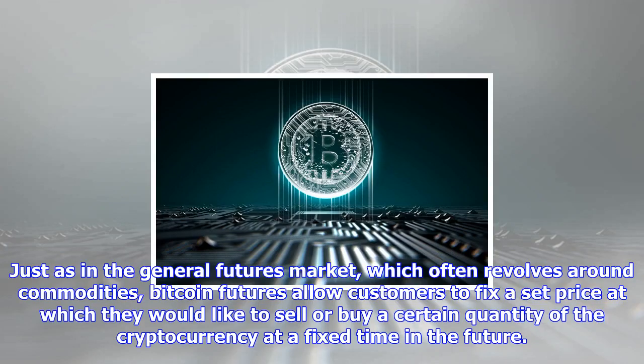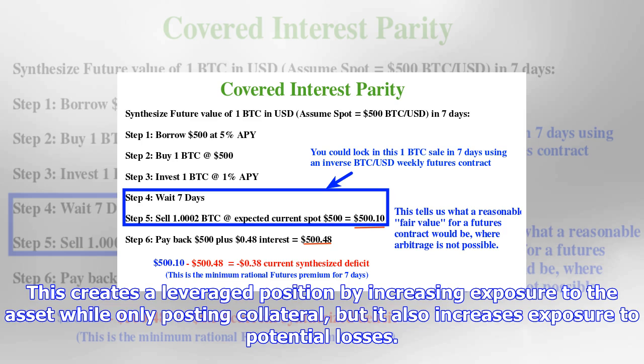Just as in the general futures market, which often revolves around commodities, Bitcoin futures allow customers to fix a set price at which they would like to sell or buy a certain quantity of the cryptocurrency at a fixed time in the future. This creates a leveraged position by increasing exposure to the asset while only posting collateral, but it also increases exposure to potential losses.